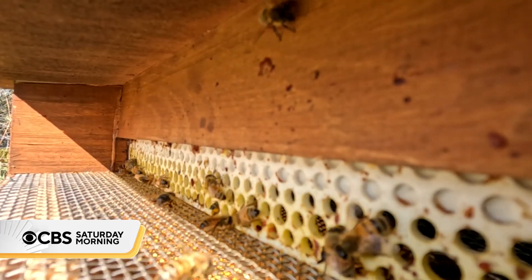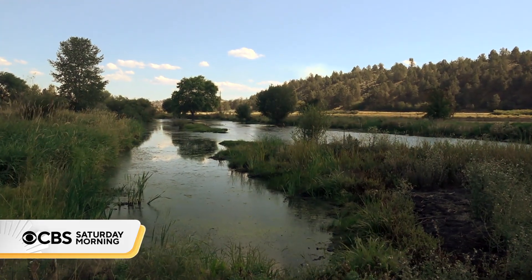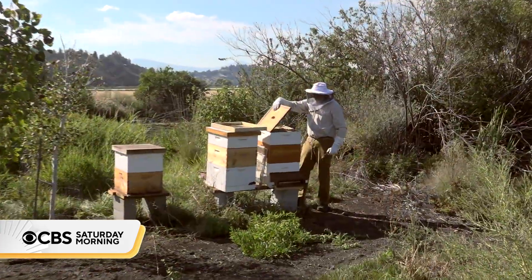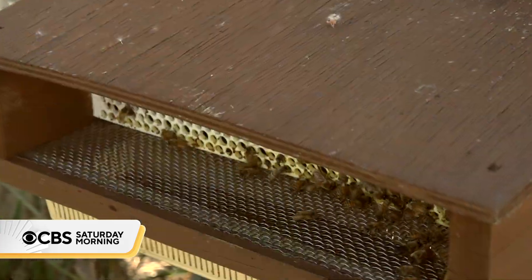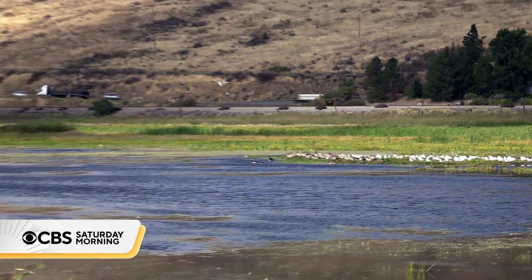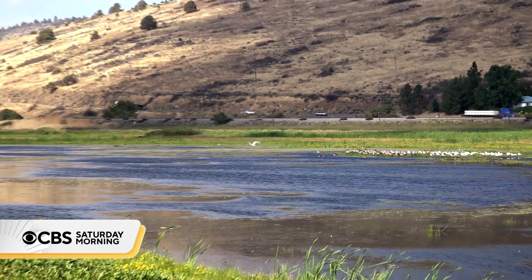Biodiversity has future plans to expand its coverage in the Klamath River Basin and hopes more farmers like Wenner can harness the power of bees, making informed decisions and improving the environment. For CBS Saturday Morning, I'm Jonathan Vigliotti in Klamath Falls, Oregon.